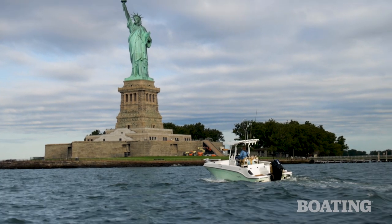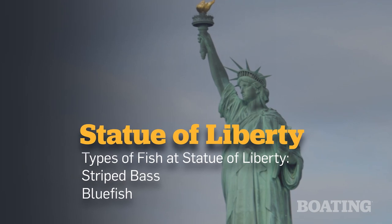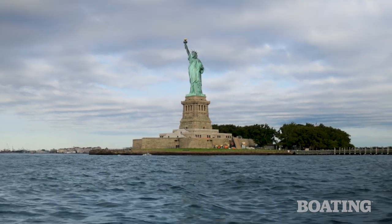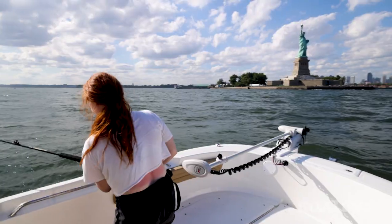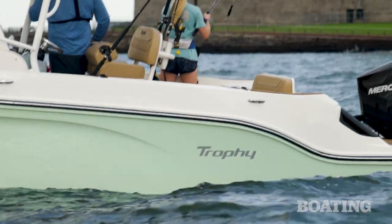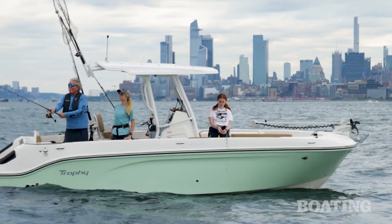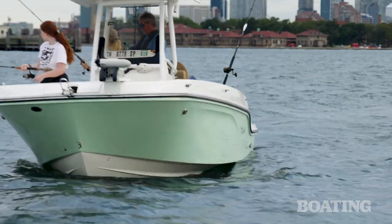Our first stop this morning is the Statue of Liberty. We've idled the Trophy T-24CC to the edge of the deep shipping channel that borders Liberty Island. Liberty Island's rocky shores are now being flooded over by the incoming tide. This, coupled with the confluence of the current from the mighty Hudson, is setting up a perfect feeding scenario for striped bass and bluefish. Of course, it's August when we're here and it's the middle of a heat wave — these are not ideal conditions. But we're going to try to scare some fish up, first by throwing topwater plugs, utilizing the casting platform and broad spaces in the aft cockpit of the T-24CC.